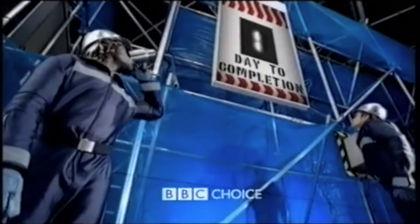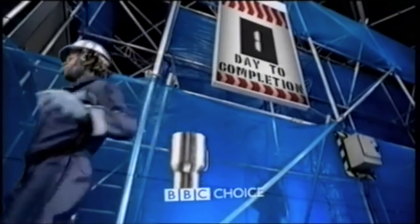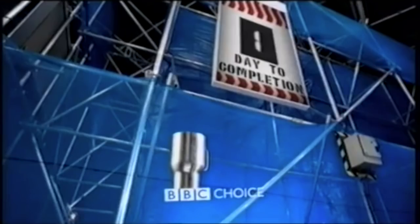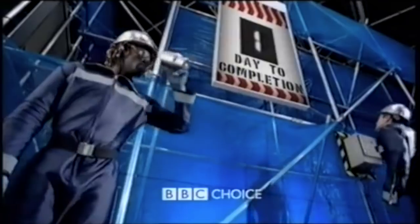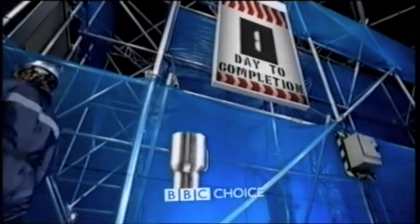However, these idents also mark a spell of sadness, as they are essentially announcing the death of BBC Choice, which I'm sure for those back in 2002 and 2003 who were avid viewers and fans of the channel was a bit of a disappointment. Nevertheless, props to the BBC for phasing out BBC Choice with some fun, quirky and very on-the-nose idents.